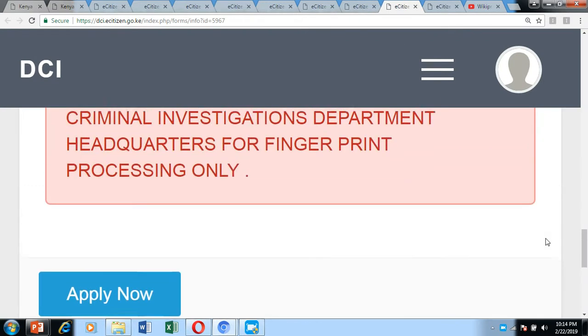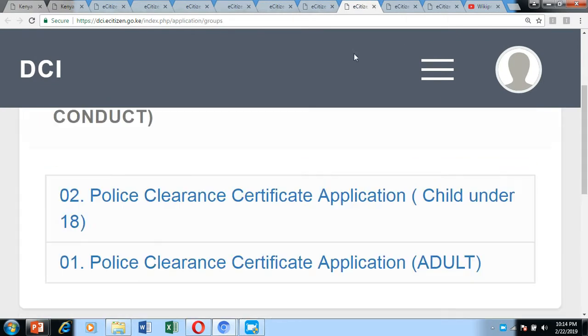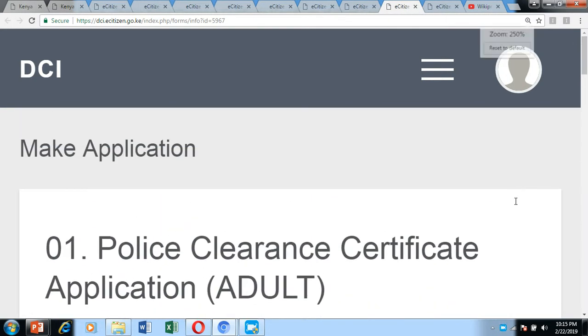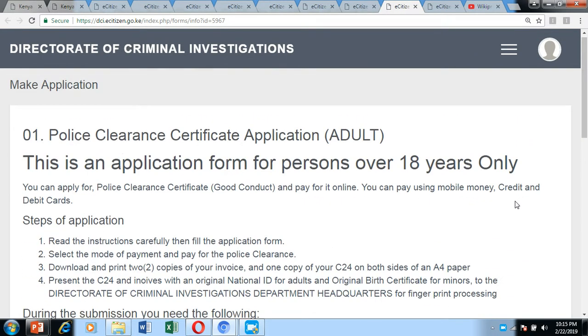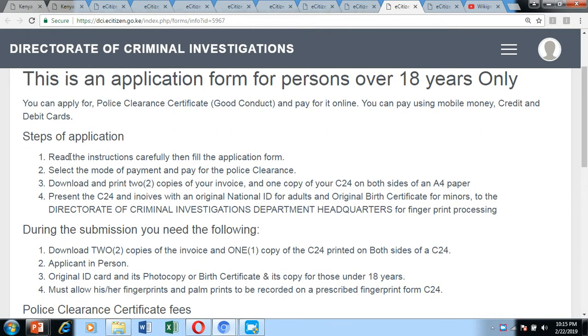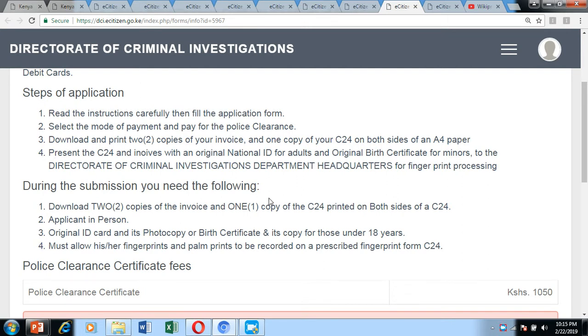After clicking which type of application you want to make, you'll be directed to the next page. This page gives you instructions on the steps for making the application and what you need to submit during your presentation to the Criminal Investigation Department — you'll need your ID and the C2 form printed on both sides of an A4 paper.